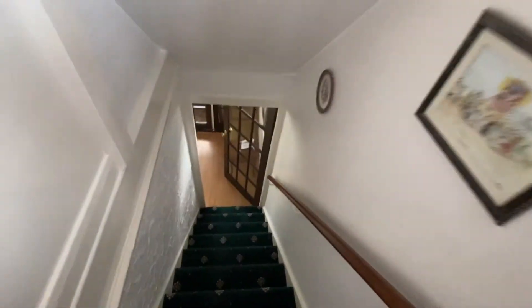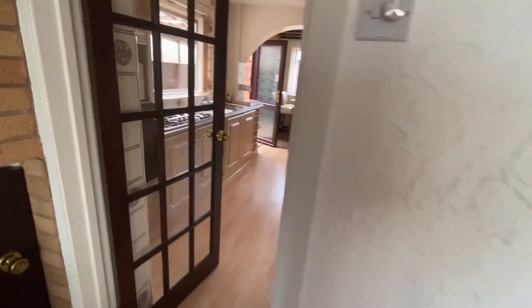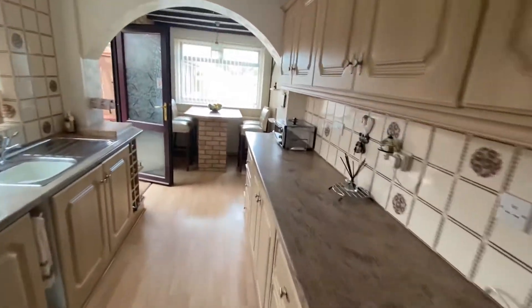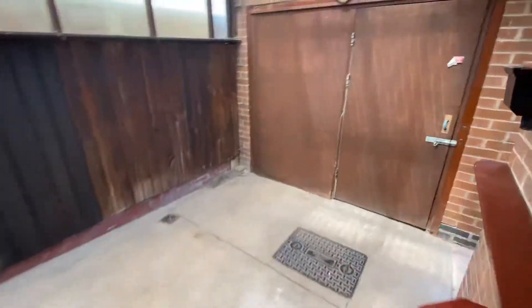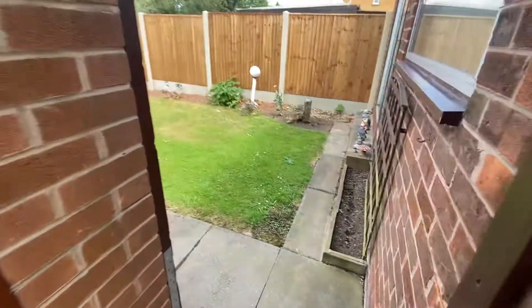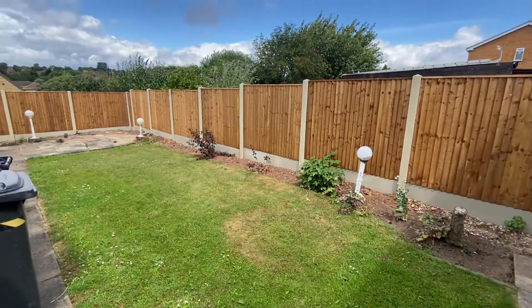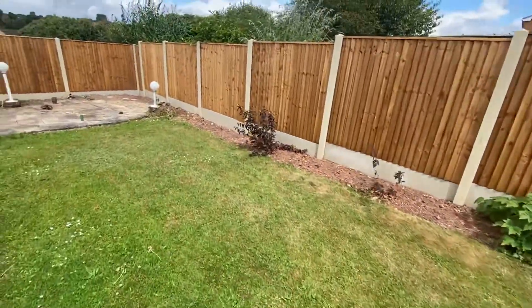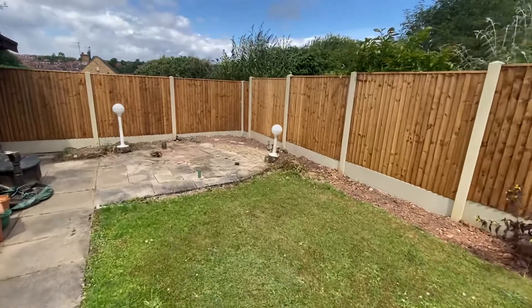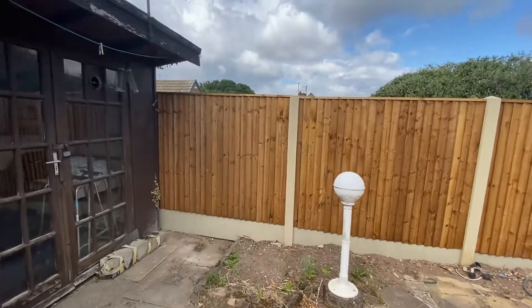Let's go and have a look at the rear garden. There's an enclosed rear garden with the benefit of newly fitted timber fencing. The main garden area is lawned, accessed via a door from the carport. There are patio doors back to the sitting room area and a patio area, as well as outbuildings and a summer house.